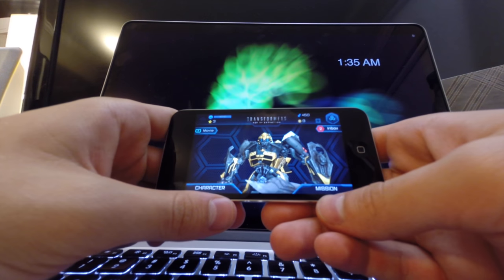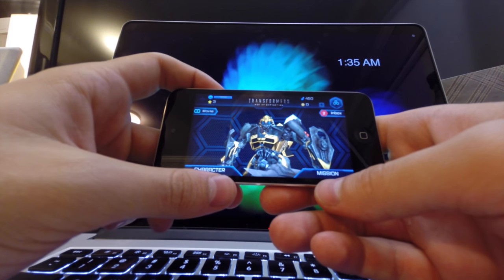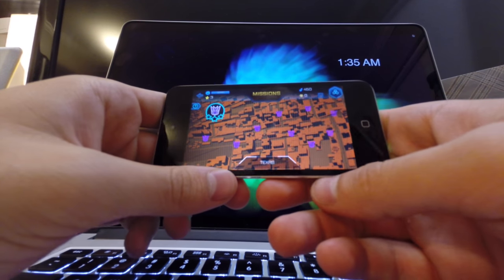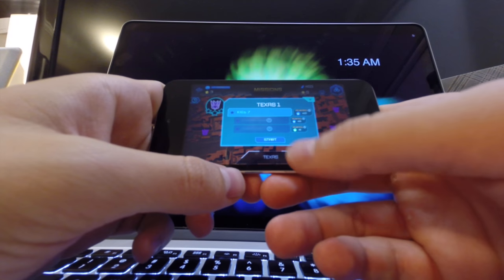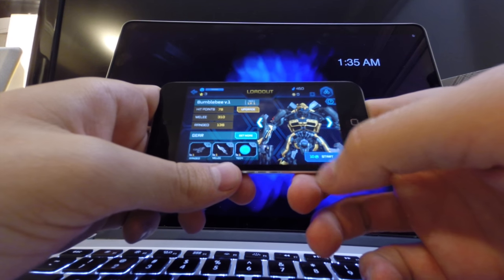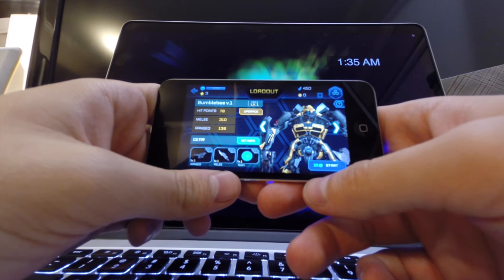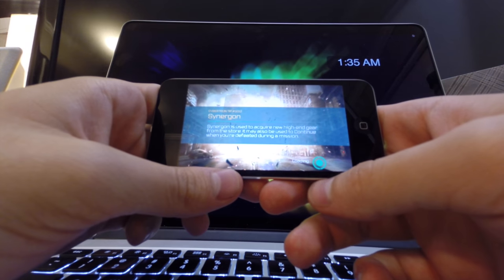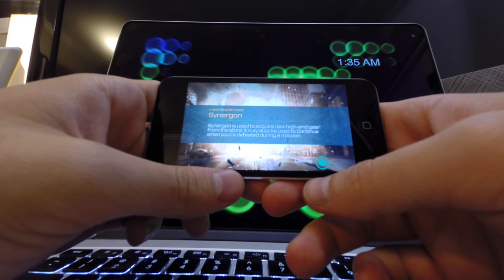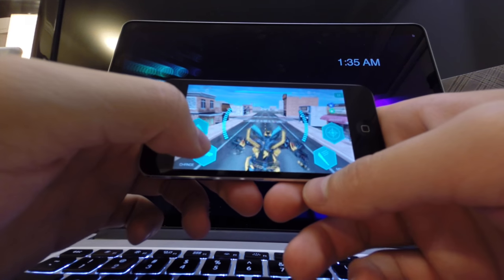Starting with number five: Transformers Age of Extinction. This is a pretty new game and it's based off the new Transformers movie. It's a running game where you try to take out other Transformers with your Transformer. You have to transform into a car to go faster, and you can transform back to your robot form when you want to shoot.